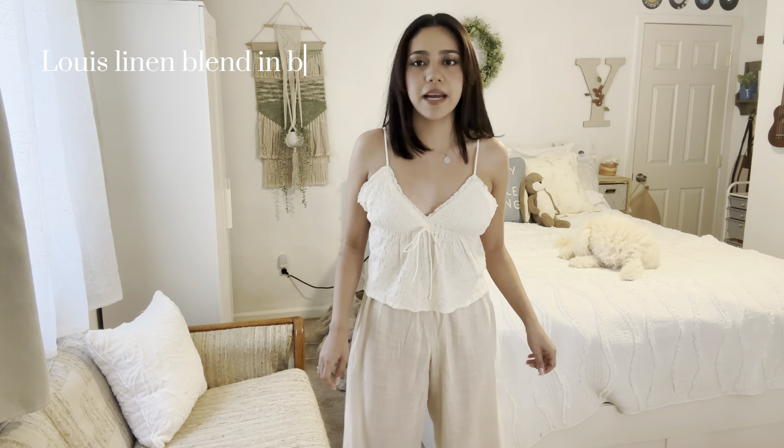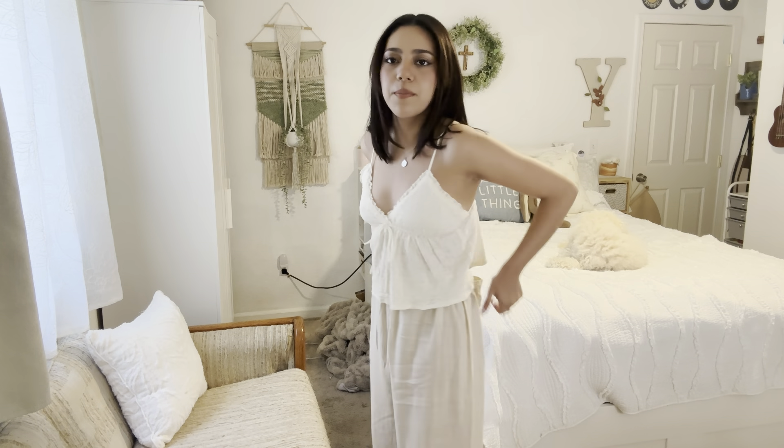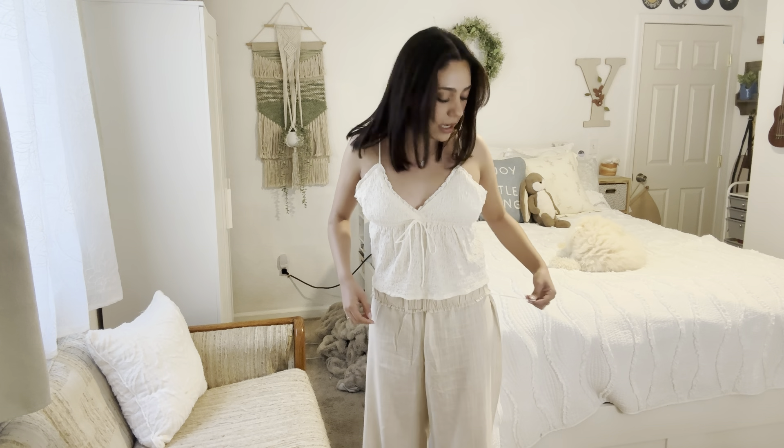I'm also wearing linen pants. I think these are like the cream color — they have other colors, I think there was also a white and a black, but I just went with the cream one. I also have pockets on the back, so that's nice. You could fold the waistband if you don't want it high-rise. I didn't tie it because I didn't really feel like I needed to, but you can tie it if you want. I like this outfit — I feel like this is such a good spring outfit. So that was the first one.